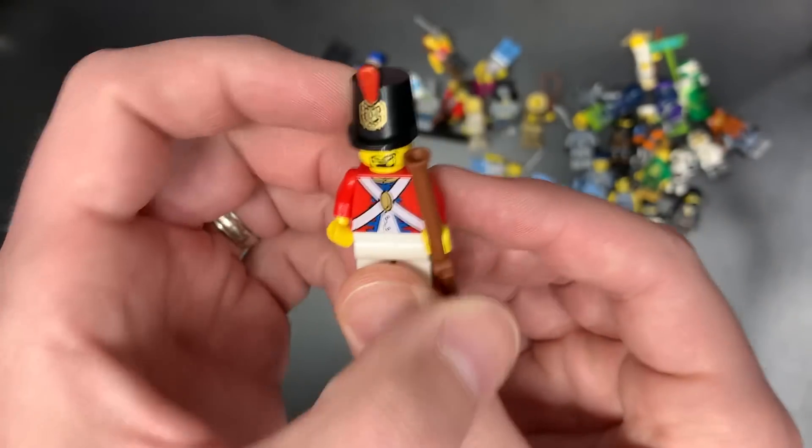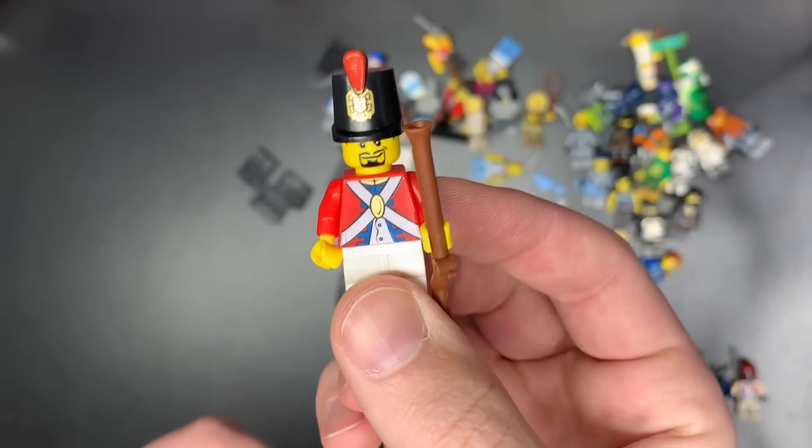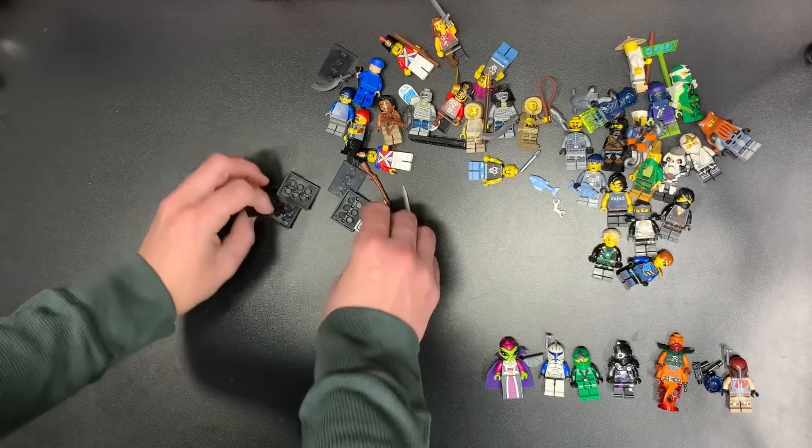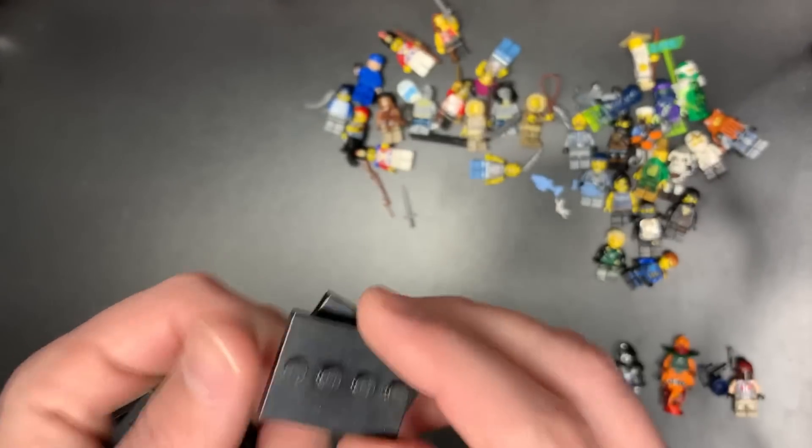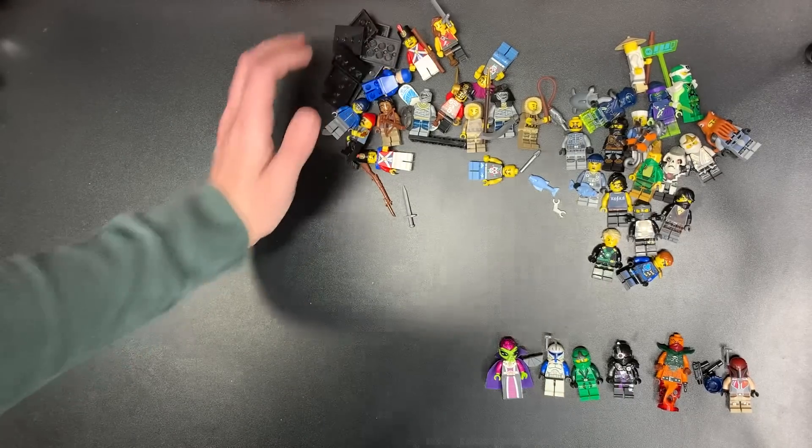And also a redcoat or imperial guy. And then also some minifigure stands — believe it or not, these are 50 cents a piece, so that adds up. Always need minifigure stands.